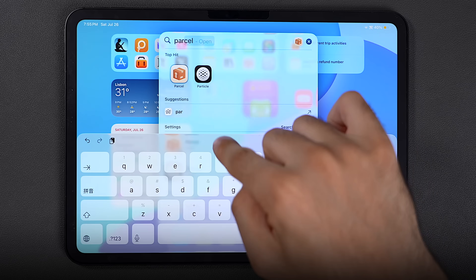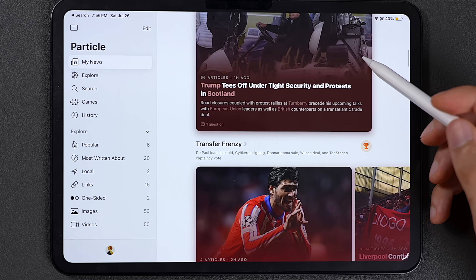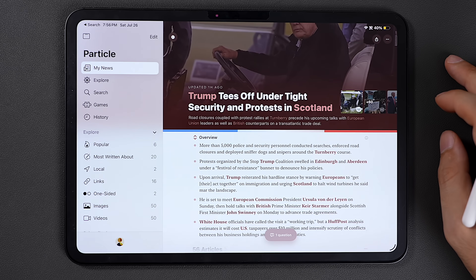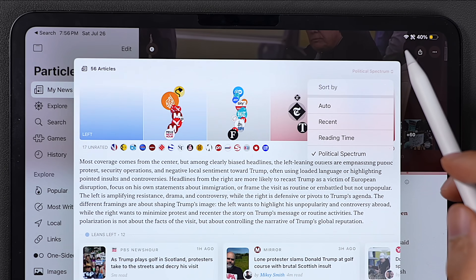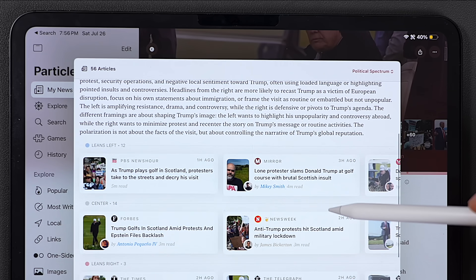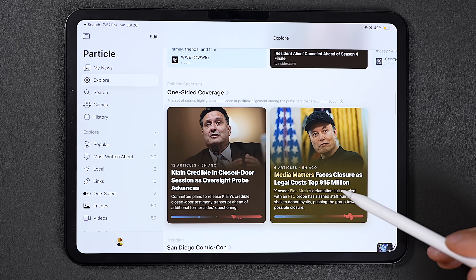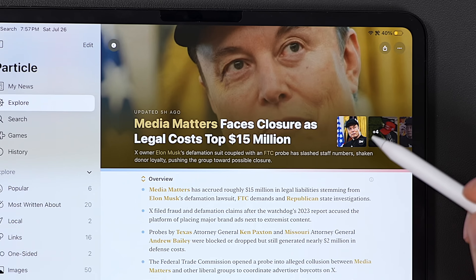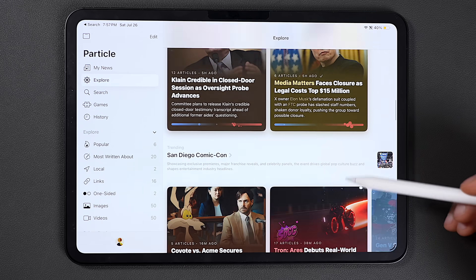Another app I've been using every day and still can't believe is free is Particle. At first glance it seems like just another news aggregator, but what makes it special is that it pulls in hundreds of sources and organizes them into stories so you can see multiple angles on each topic. My favorite feature is the political spectrum tool that lets you instantly check how left, center, and right-leaning outlets are covering the same story. You also get a personalized feed and a world news tab, and the app learns what to show more of based on what you upvote or downvote. I like this 10 times more than Apple News Plus, which costs $13 a month — and not only is this free, there's not even a paid version. Ten out of ten.